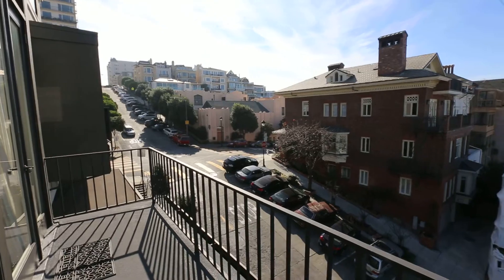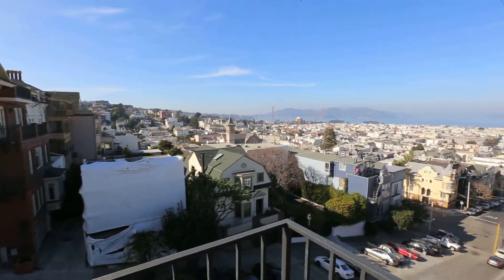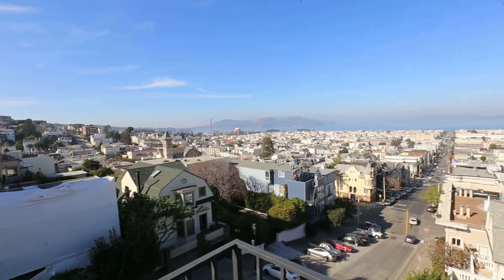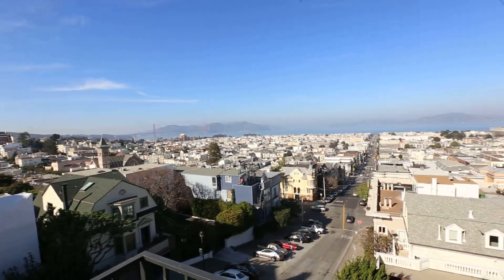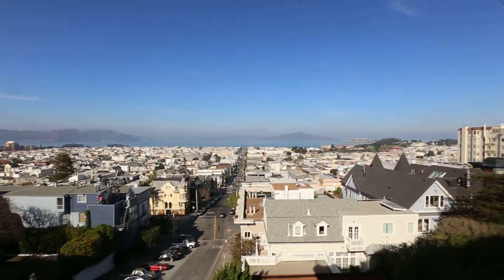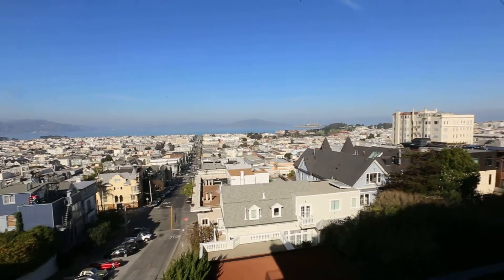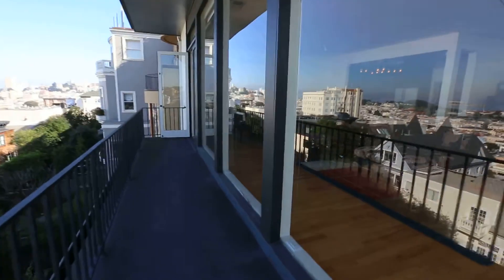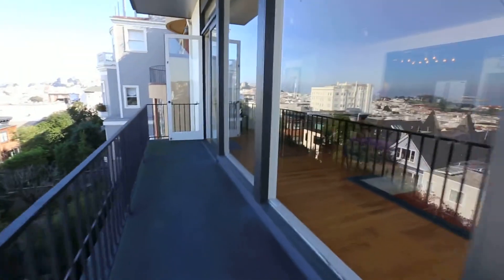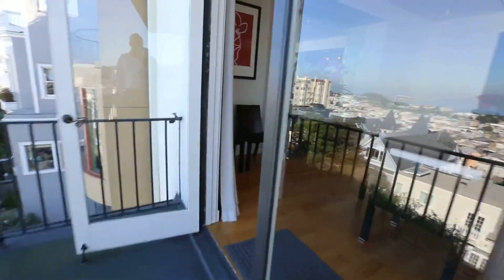As you can see, this wraps around the front portion of the residence. As we pan here, you can see direct views of the Golden Gate Bridge, Sausalito, Angel Island, Alcatraz, down to the marina, Palace of Fine Arts — just wonderfully beautiful. And we're located here in Pacific Heights, one of the key and most desired locations of the city.